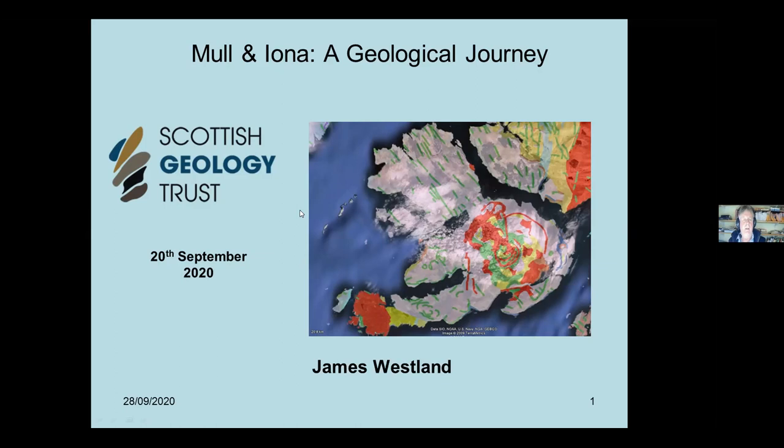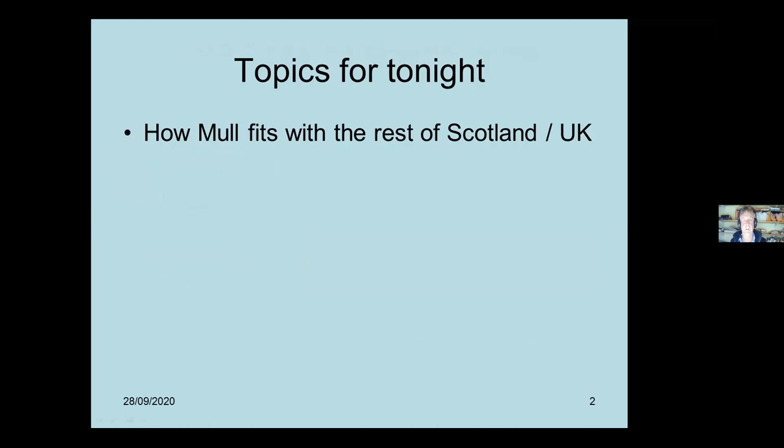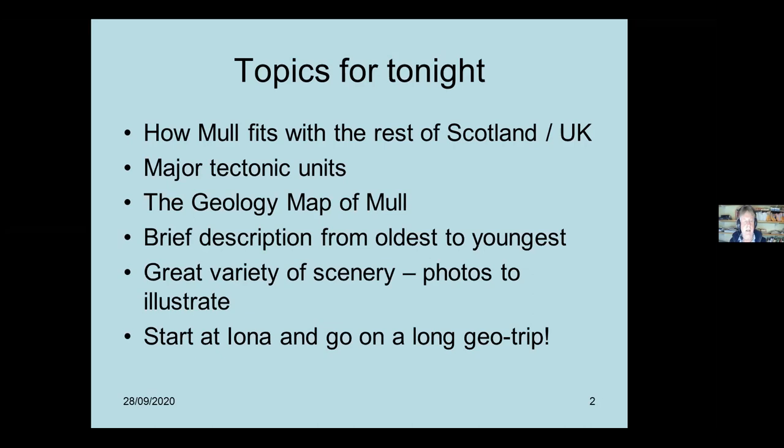Mull and Iona: a geological journey. The topics for tonight are how Mull fits in with the rest of Scotland and the UK, the major tectonic units, the geology map of Mull, a brief description of the oldest to the youngest rocks - there's a great variety of scenery - and we're going to start at Iona and go on a long geo-trip around the islands.